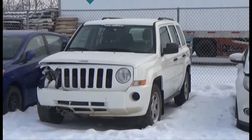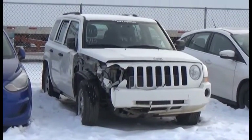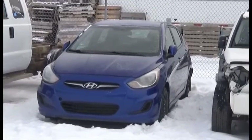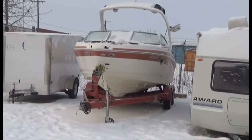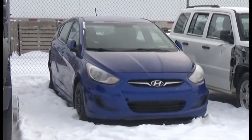Lot number 415 is the 2010 Jeep Patriot. Lot number 413 is the 2012 Hyundai Accent. Lot number 414 is the 2009 Larson Boat and Trailer, Tandem Axle, 300 Horsepower Volvo Penta Motor, 5.7 Liter, it's active. AOD Loaded.